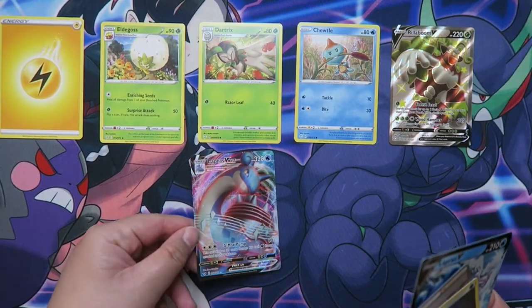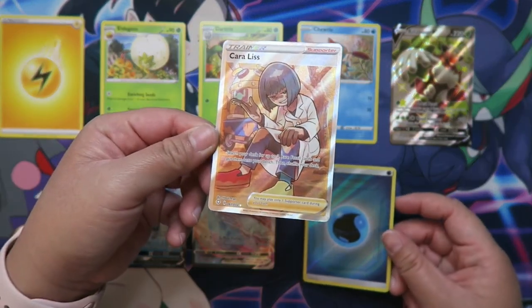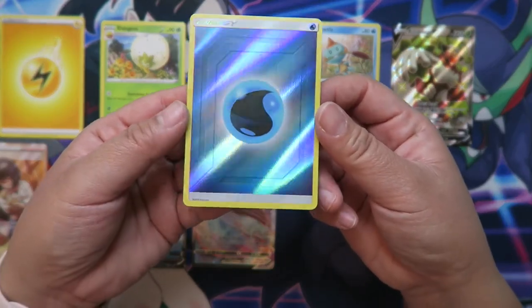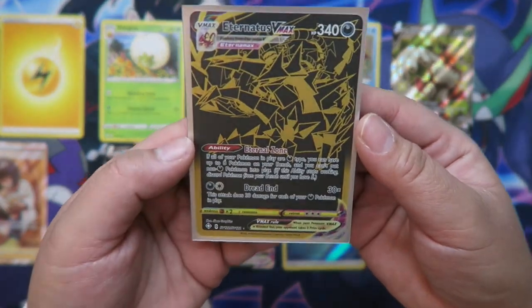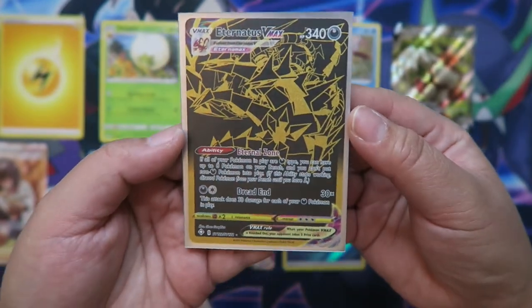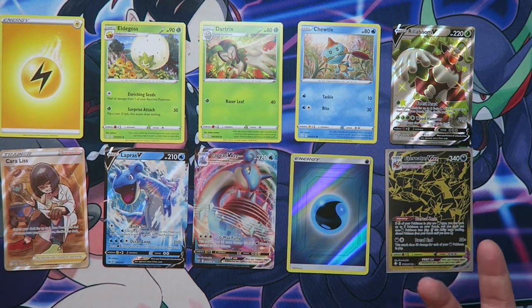Here is a Lapras VMAX. In a Lapras V you could also pull a full art supporter card like this. You could also pull some shiny energy — that's a really pretty energy card. And this was one that I pulled — this is a super rare card, Eternatus VMAX. I pulled this from a Shining Fates booster pack, but these are just sort of examples of things that you can pull out while you're opening up a booster pack.